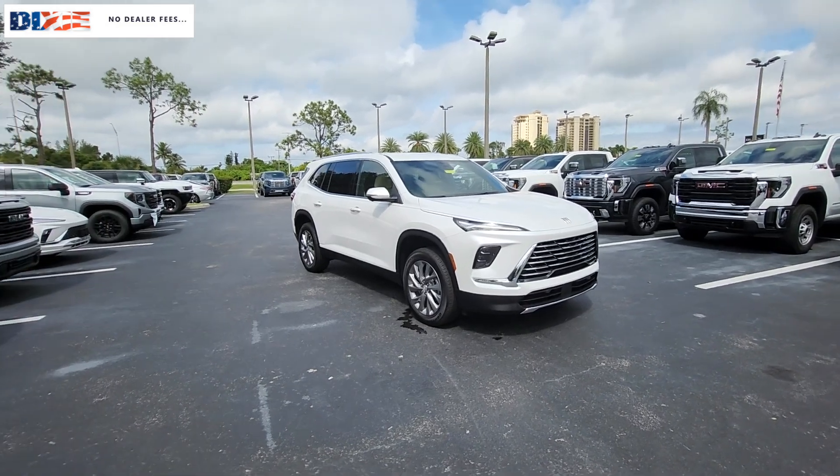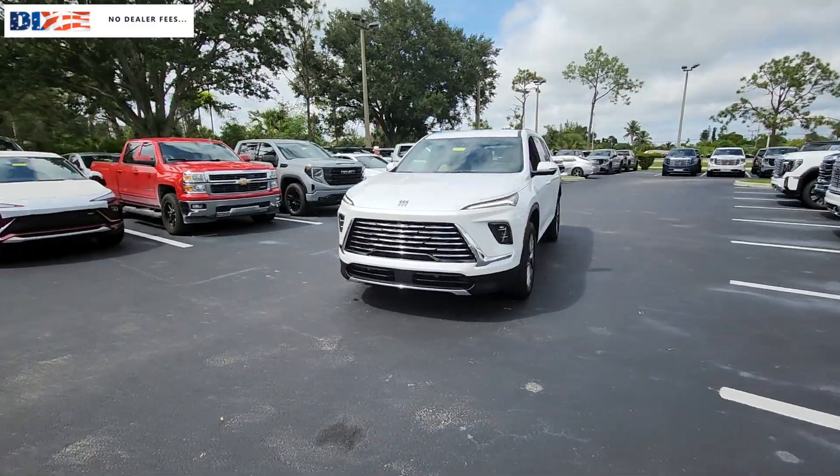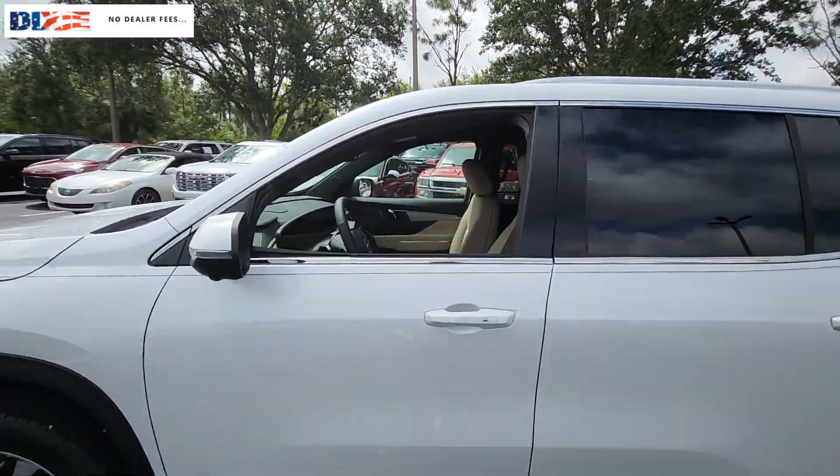Introducing the 2025 Buick Enclave. The midsize Enclave delivers safety, luxury, responsive performance, and the latest in creature comforts, all with the can-do attitude of an SUV.